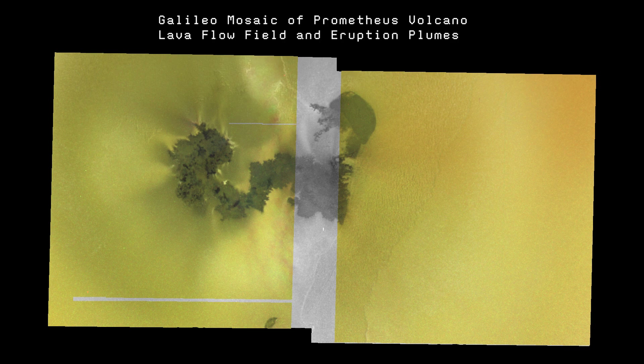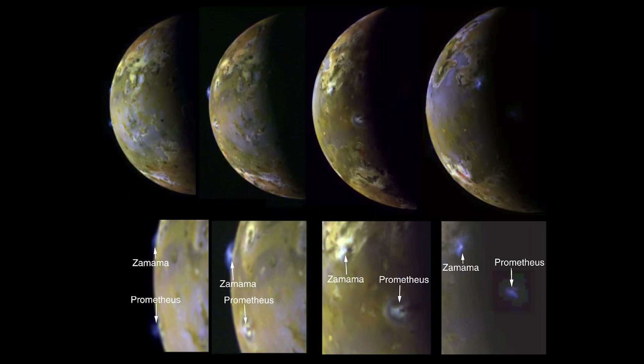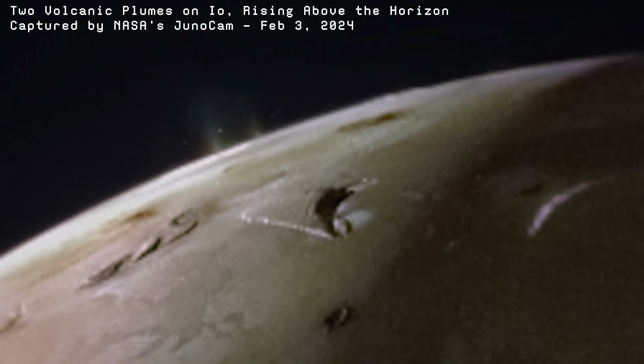That early Voyager image in 1979 showed a massive plume rising into space, lava spilling across the surface, and the outline of Prometheus' volcanic caldera. Fast forward to February 3rd, 2024 — JunoCam caught a rare double eruption in one frame, taken just 3,800 kilometers above the surface. It's unclear whether this was a single large eruption or two separate events close together, but it's a spectacular sight either way.